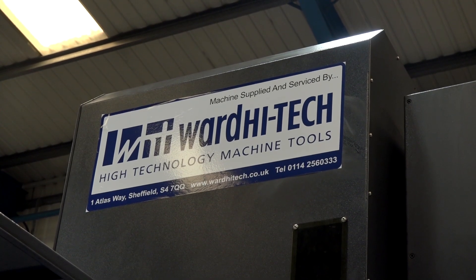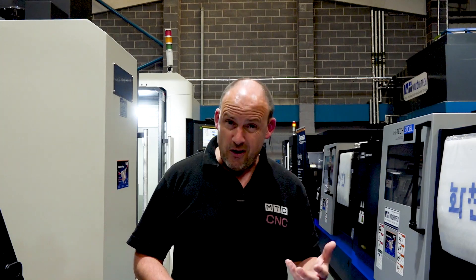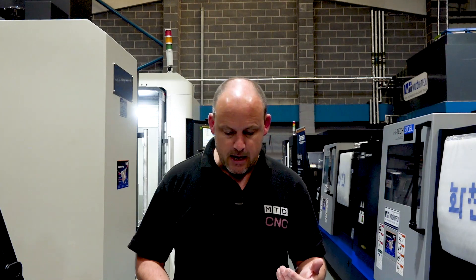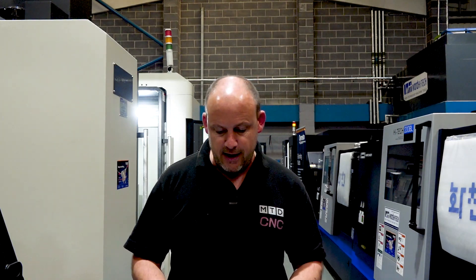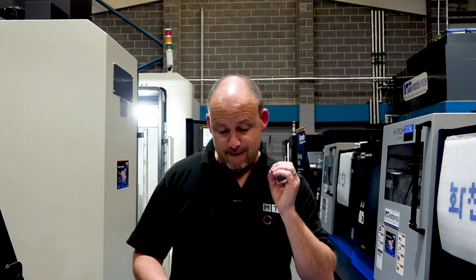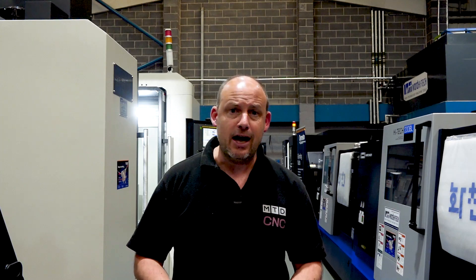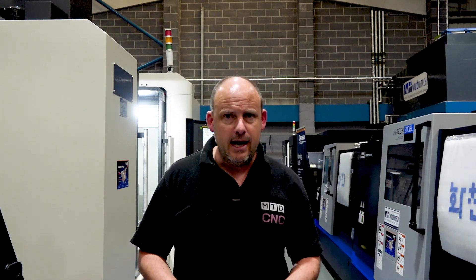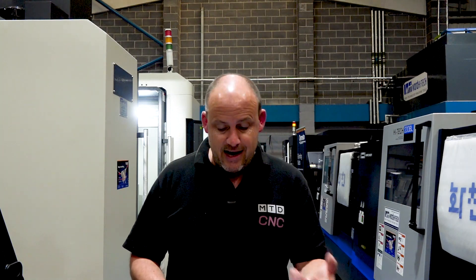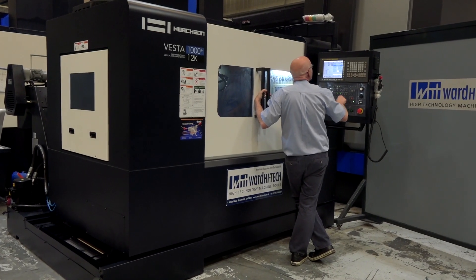In addition to that, as part of their confidence package for those wanting to purchase a machine, Ward High Tech can offer a funding package utilizing the government-backed business interruption scheme. The government-backed loan is available with a 12-month interest contribution and no personal guarantees for loans under £250,000. That takes a lot of the risk away and should return some confidence to enable you to invest. In short, Ward High Tech would like to say they're here to support business and people, and they are the people to turn to for commercial funding in a time of crisis.